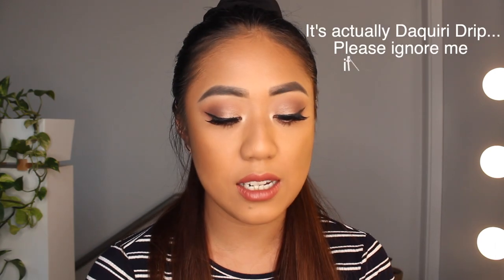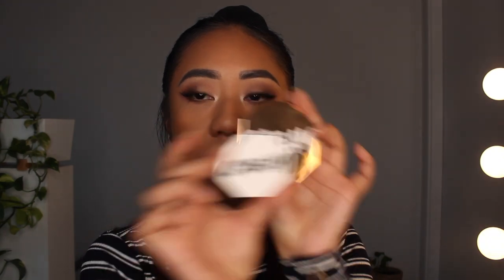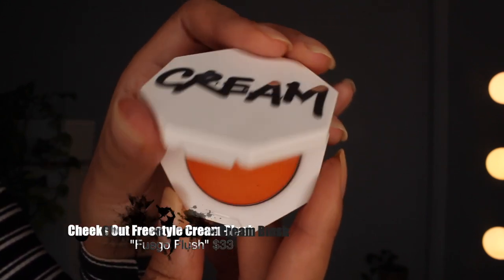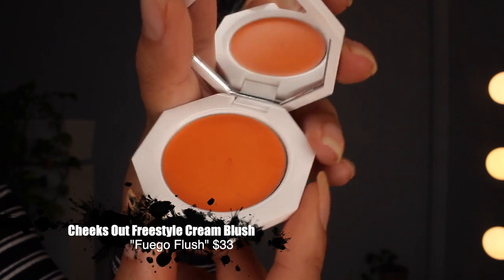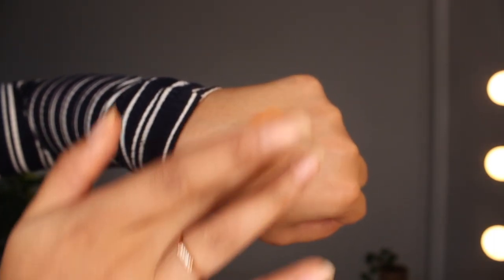Okay, next let's go into the blushes. I got three shades: Fuego Flush, Strawberry Drip, and Daiquiri Dip. I have to admit, when I got the blushes I was very surprised by the size — comparing them, the bronzer is this size and the blush is much smaller. But then again, I personally don't reach for cream blushes as much, so let's look at swatches.